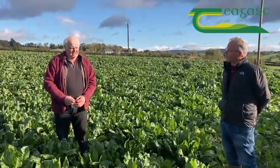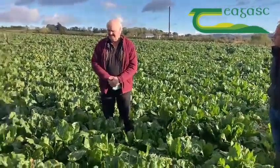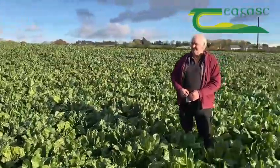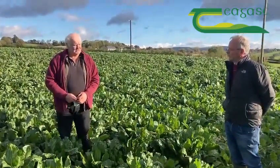With the fodderbeet here really, the fodderbeet is very promising looking. We'll see what yields come, but it looks promising enough.